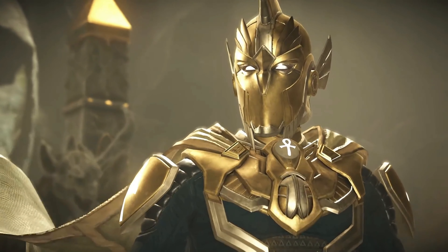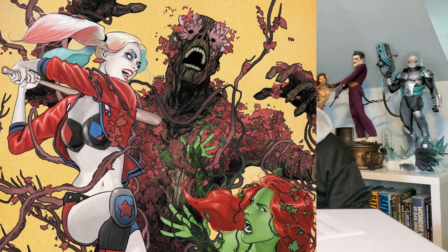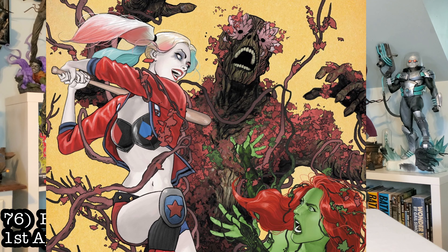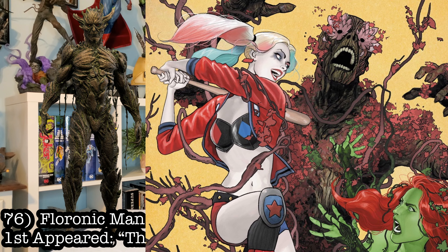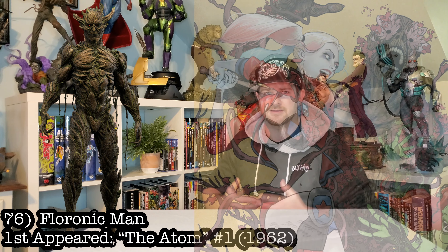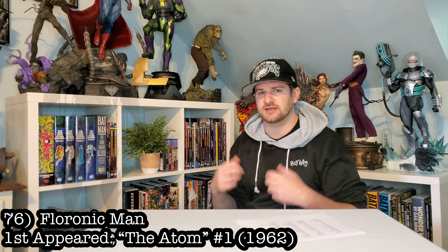You can't have Swamp Thing without having the Floronic Man, so let's get him in there. I would love to see a cool, underappreciated villain like Floronic Man make his way onto my villain side. That would be sick.